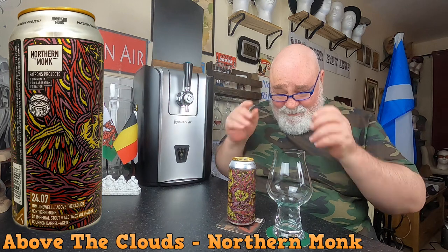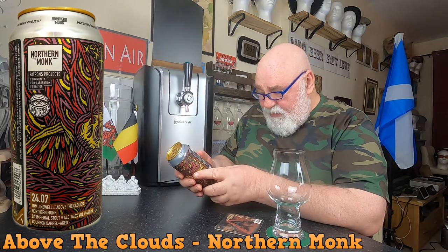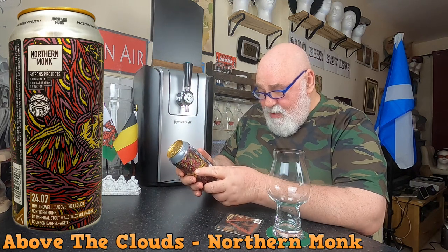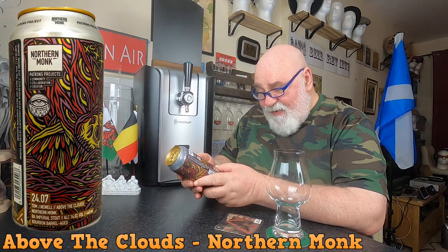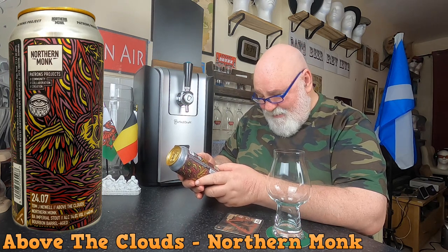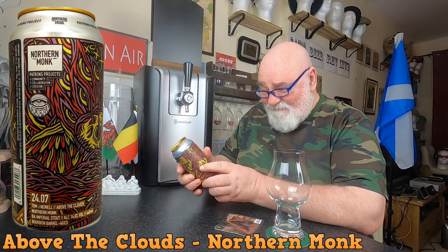Hello again, welcome back. From my Northern Monk subscription box, this is a big heavy hitter. It is called Patron Project 24.07, Tom J Newell, 'Above the Clouds.' It's a barrel-aged imperial stout, ABV 14 percent, a 440ml can. The artwork is absolutely beautiful.